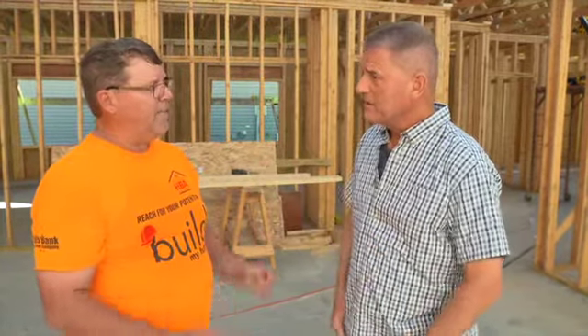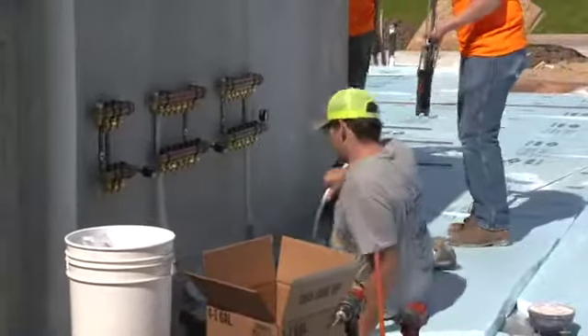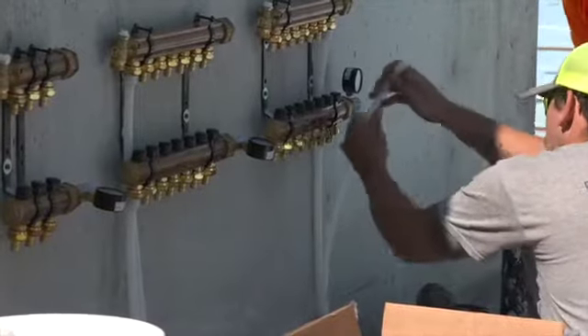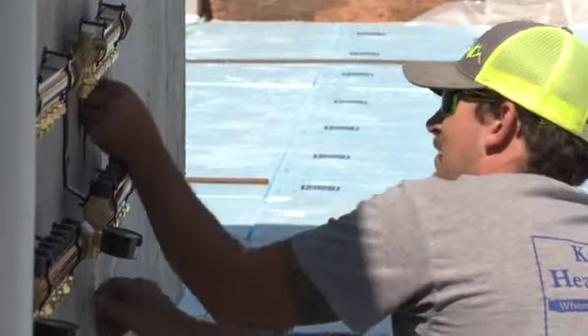The plastic tubing was laid very strategically. The runs have to be set up so that only a certain distance of plastic pipe is used — for example, if they all have a run of a hundred feet, they go back to the main unit and start out with another hundred-foot run, and then back again. This keeps a constant, regulated, even temperature throughout.